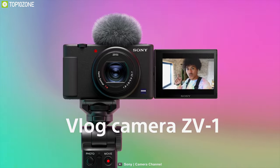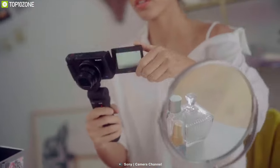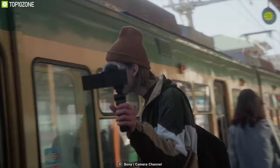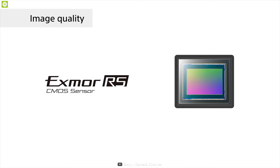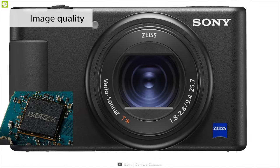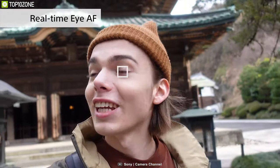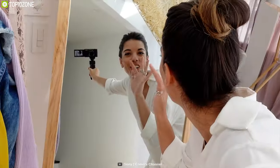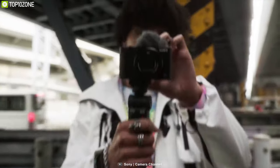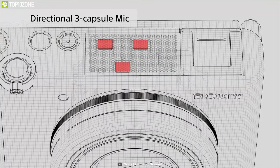Vloggers and YouTube content creators rejoice — the Sony ZV-1 is literally tailor-made for you. This is a purpose-built compact camera blending the proven imaging capabilities of the RX100 series platform with an updated physical design for more efficient content creation. Inside, the ZV-1 features a 20.1-megapixel one-inch-type Exmor RS stacked CMOS sensor and BIONZ X image processor that enable real-time Eye Autofocus and real-time tracking for quick and precise subject tracking. UHD 4K recording at 30p is supported for extended takes, and a micro HDMI port can be used with an external recorder or monitor. It features a flip-out 3-inch touchscreen and a directional 3-capsule microphone, perfect for front-facing recording.